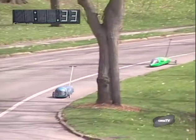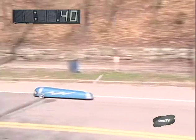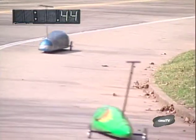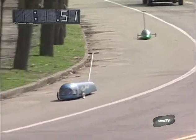Beta is rolling pretty well and has actually taken a bit more of a lead. It's moved out to about 10 feet, then up to about 15 and 20 feet of distance between the two buggies. Beta is rolling beautifully in the free roll as we come around the second bend going into the intersection of Shenley Drive and Panther Hollow.